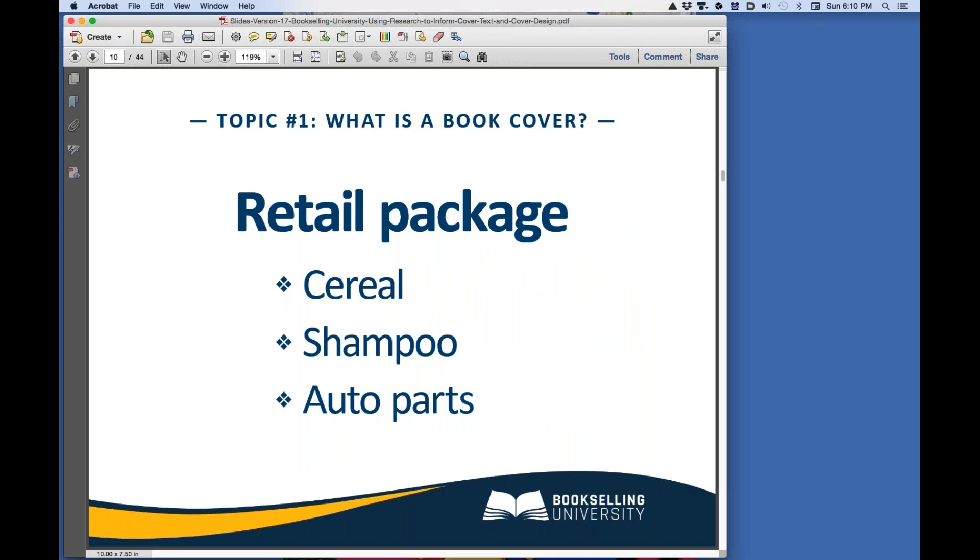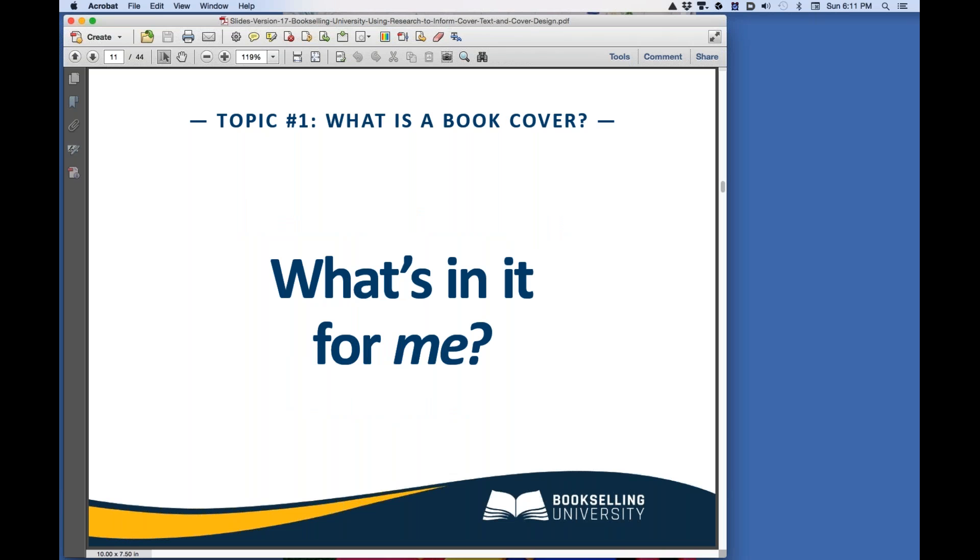Once your target market has been identified, it's time to focus on more general cover design principles that apply to every book cover. I always like to start by asking what seems like a silly question: What is a book cover? Many people think that book cover creation is a simple task — find a picture, add a title, done. But this is an oversimplification. Your book cover is actually a retail package that tells the world about your book. We buy books in exactly the same way we buy any other retail product, whether it's cereal, shampoo, or auto parts. Something about the package grabs our attention. The largest text on the box makes a promise, and then the details convince us to spend money on this product versus another one. When we look at any package, we ask ourselves one question: What's in it for me? Your book cover has to answer that single question in about three seconds.